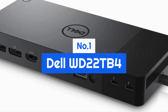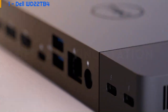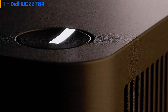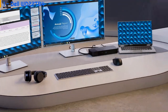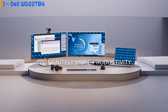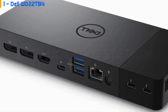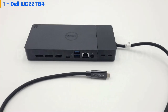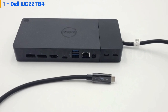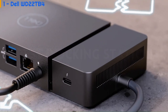Number 1: Dell WD22TB4. The Dell Sleek WD22TB4 is a Thunderbolt 4 dock with a difference — a swappable module containing two Thunderbolt 4 ports out of the box that allows future changes as your IT department desires. The rear panel also contains two DisplayPort 1.4 ports, one HDMI 2.0 port, a USB-C multi-function DisplayPort, two USB-A 3.2 ports, and a gigabit Ethernet port as well as the power connector.